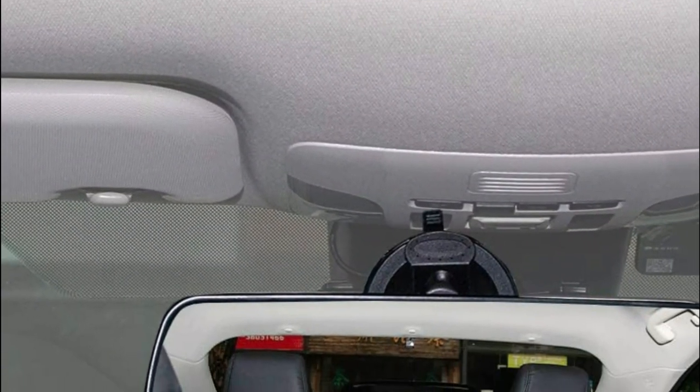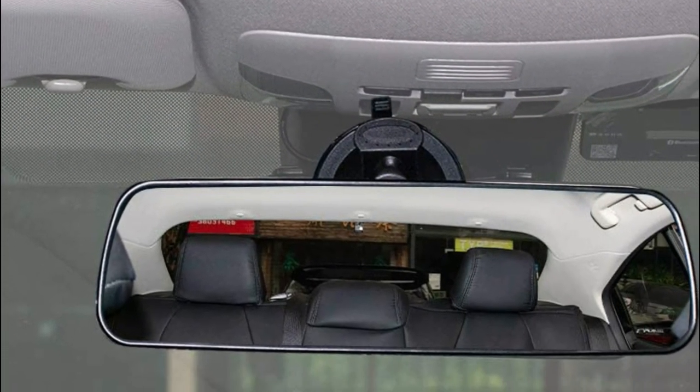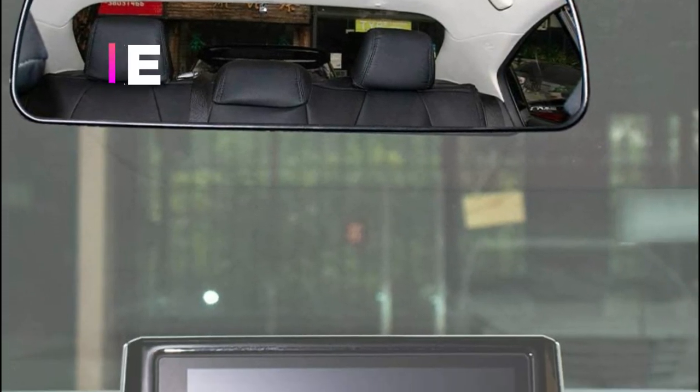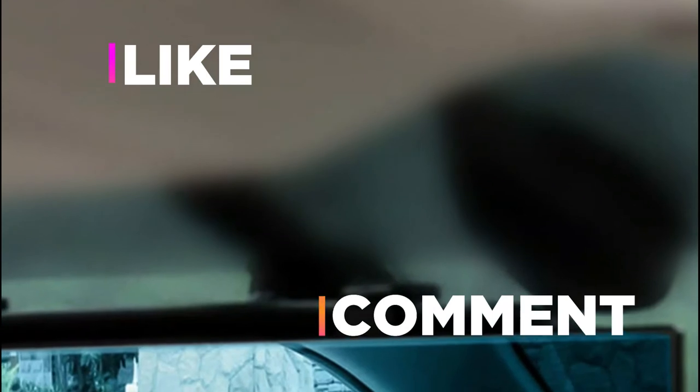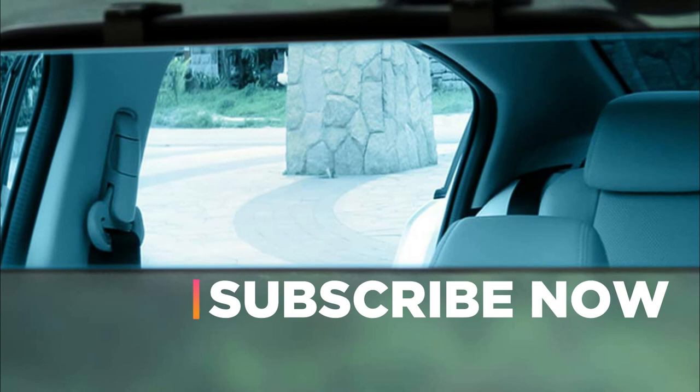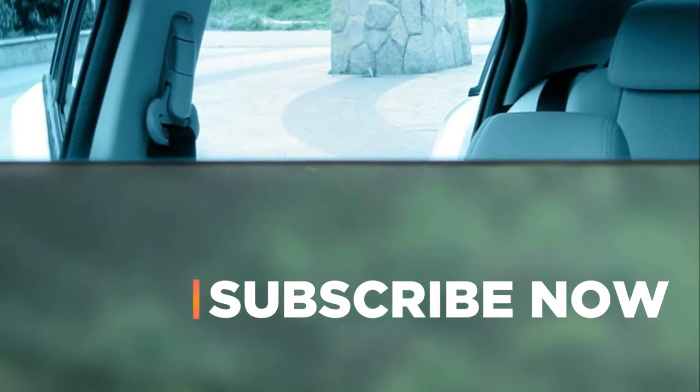Hope you found this video helpful in finding the best car mirrors. If you found this helpful, please give a like. Comment your valuable opinion and tell us which one is perfect for you. Subscribe to our channel to get the latest updates on different product reviews.